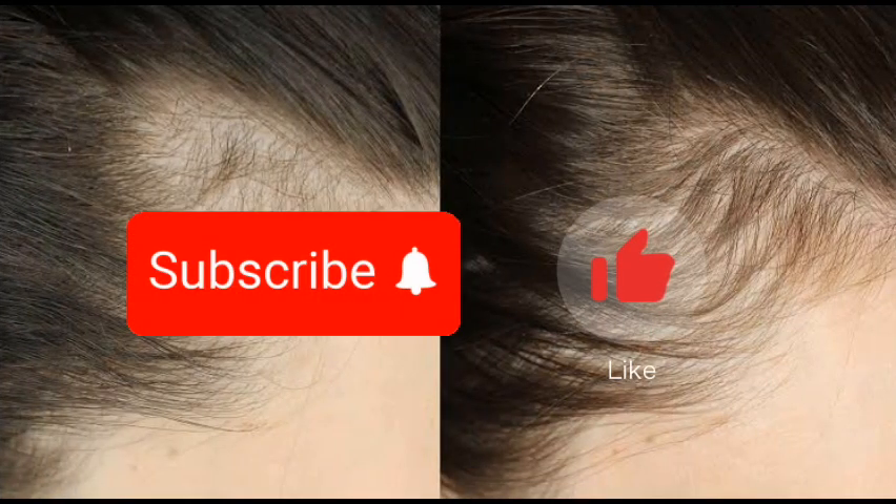I hope this video has helped you. If you enjoyed it, please don't forget to hit that like button and drop a comment. Thank you and see you soon!